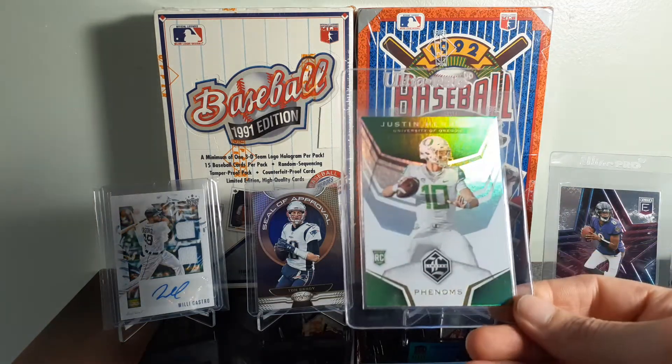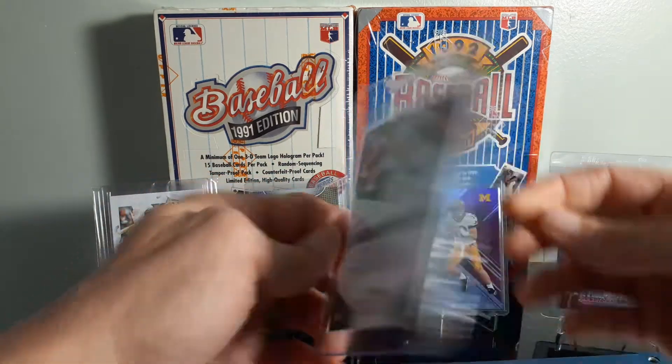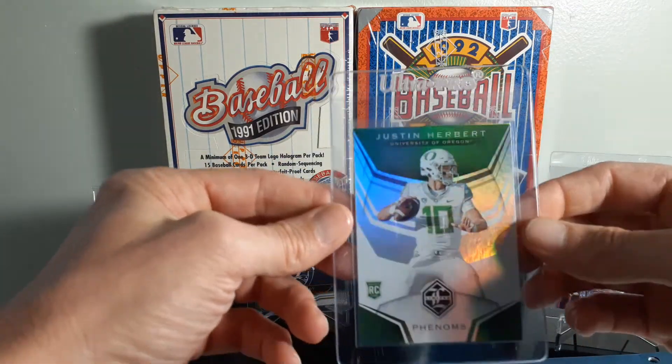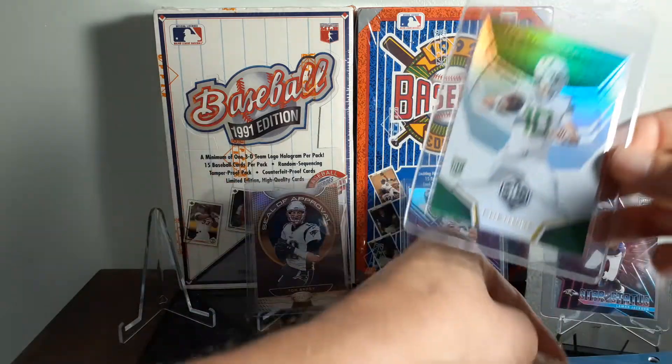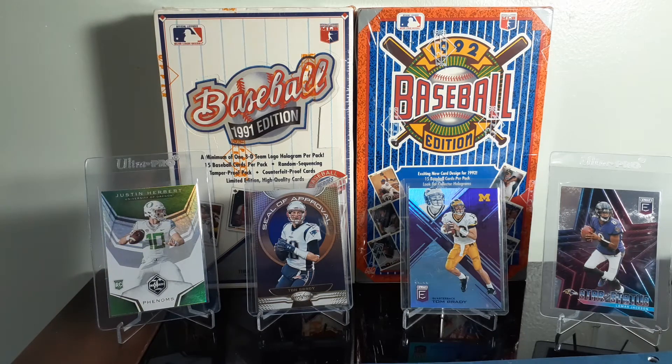Paid $3 on the Justin Herbert. He's had a really good year so far. Though he is in his college uniform, but for $3, I don't think you can really pass up too many Herberts right now. It may be the future.